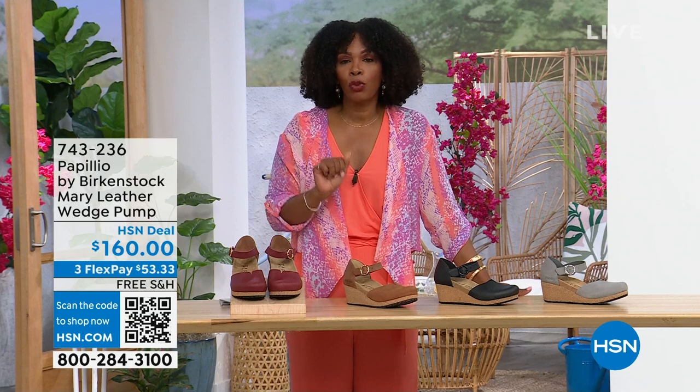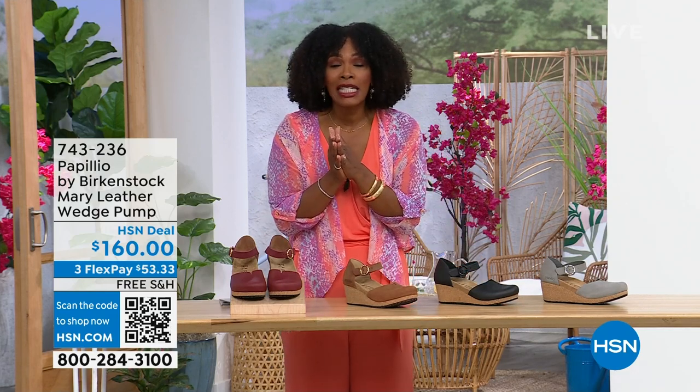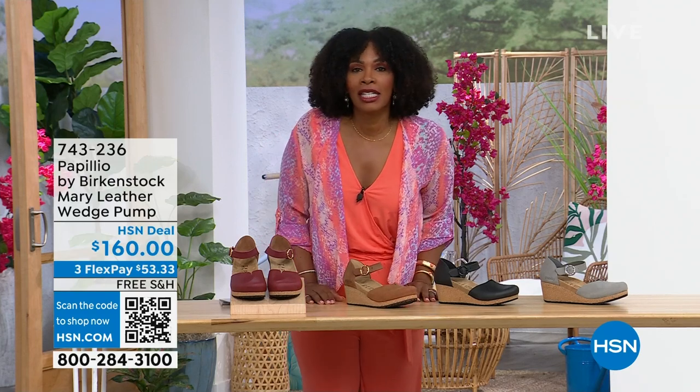The flex pay is $53 and change in dove gray, black, cognac, or wine — those are your choices. Item number 743-236.